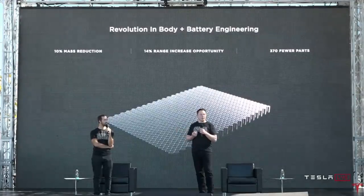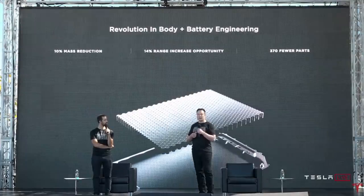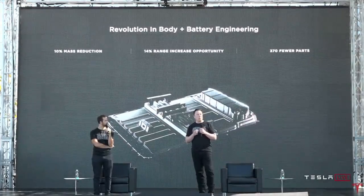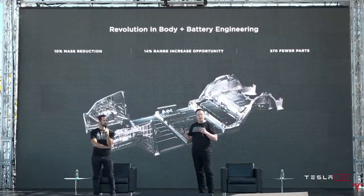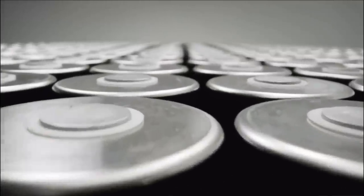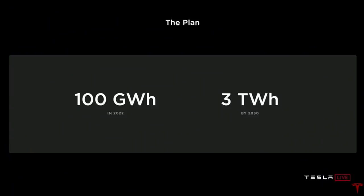No one else is currently using the 4680 form factor. Volkswagen is going its own way with prismatic squared batteries, so they won't benefit from the new 4680 production capacity at LG Chem, CATL, and Panasonic. These battery manufacturers are building factories for the 4680 cells because Elon has stated Tesla will buy as many batteries as they can sell. Tesla will be their biggest customer in the world, so not only will Tesla scale up their own battery manufacturing, but they will pull all other major battery manufacturers into producing Tesla's 4680 cells.